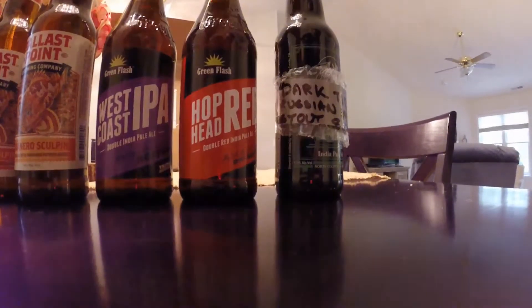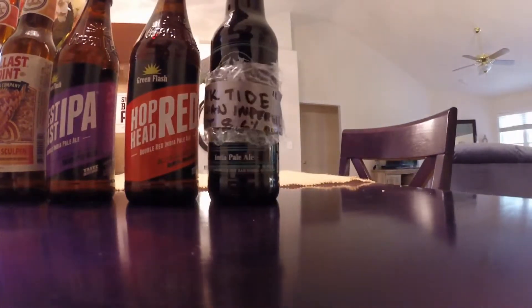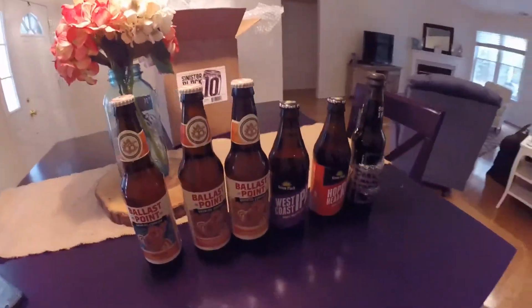Amarillo dry hop on this bad boy. Then we have a Dark Tide Russian Imperial Stout, 8.6%. Man Bear Pig, I freaking appreciate it - it's probably a hassle getting them all the way to the old North Kakalaki, but man, I'm stoked to try all these beers, definitely this Dark Tide Imperial Stout.